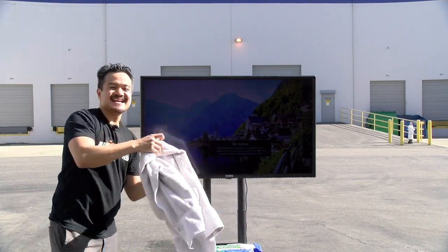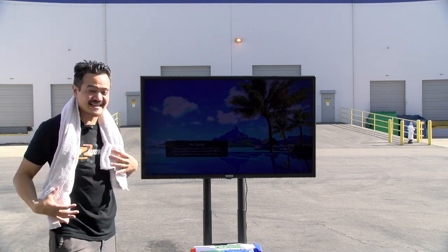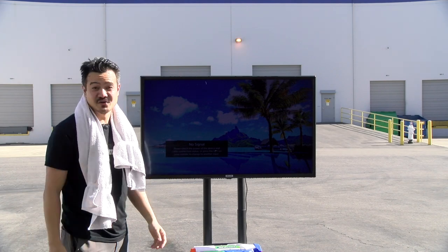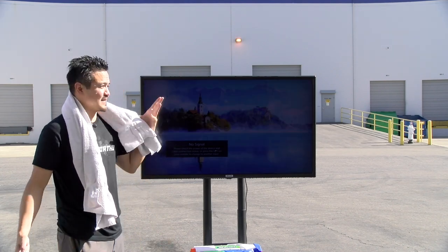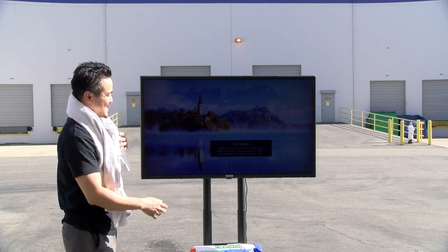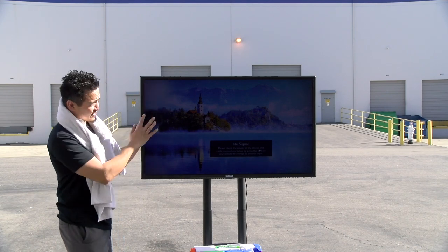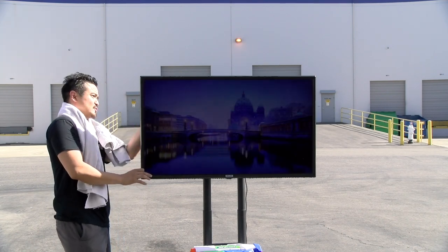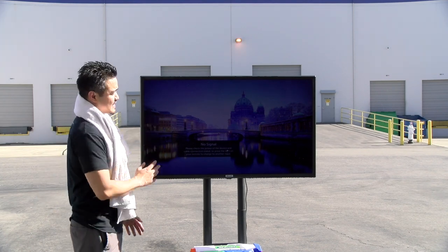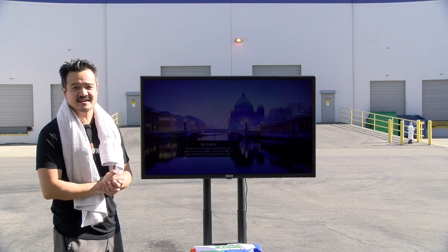Alright, it looks like we both survived the water fight — the water wars. I did not know we were going to have a sudden flash storm hit us here in the middle of a hot summer day. But as you can see, the Coastal Series TV — it's sealed. The front panel, the rear panels, the ports — they all have a protective sealant which makes it waterproof, weatherproof, you name it. This can withstand all of that.